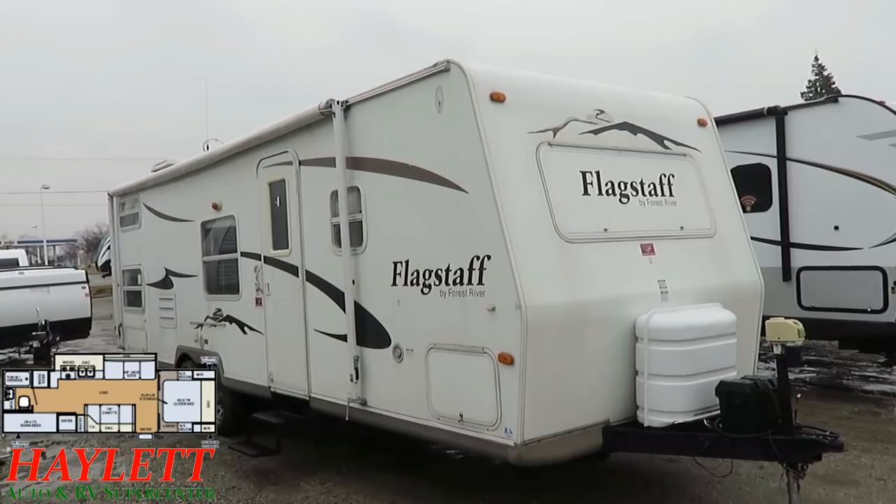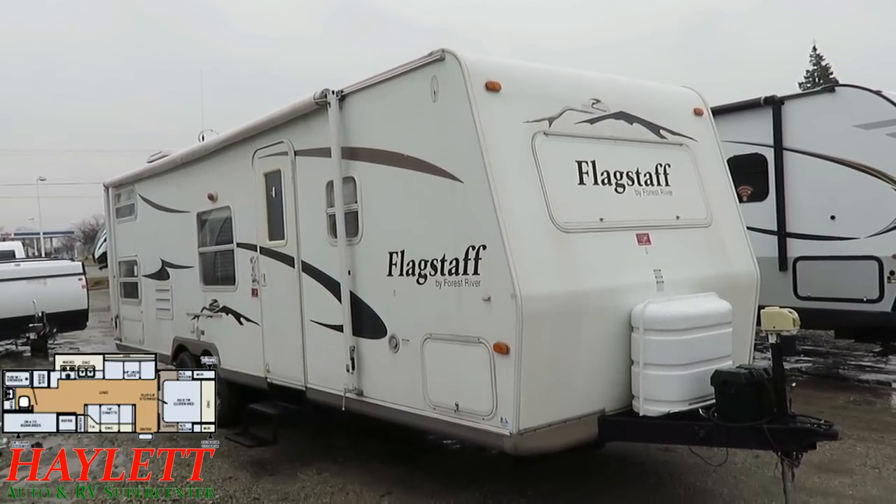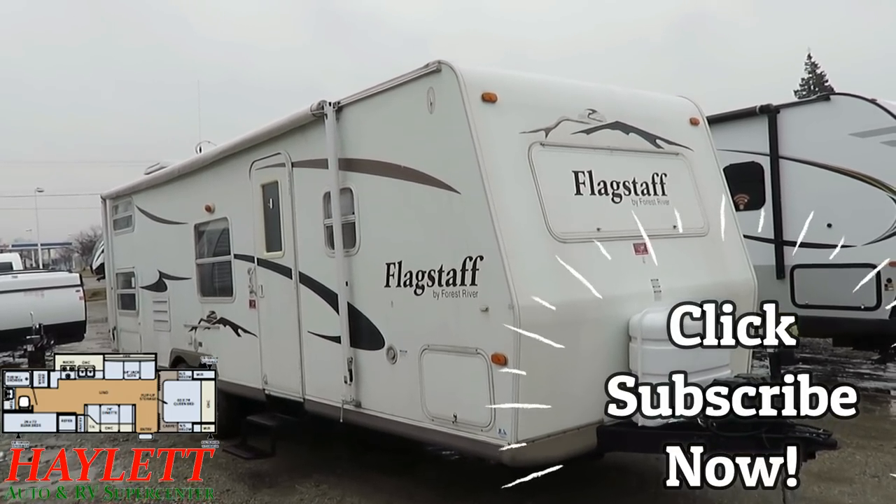So, you want to get started camping? Want to get rid of the old pop-up, swap up or swap out, or just get started? We've got you covered right here. Take care, stay safe, have fun, and happy camping, everyone.